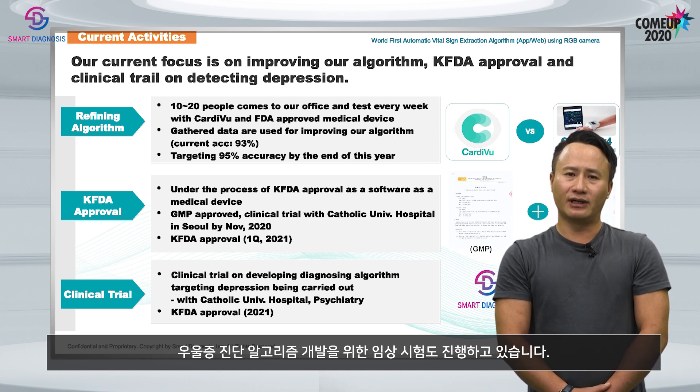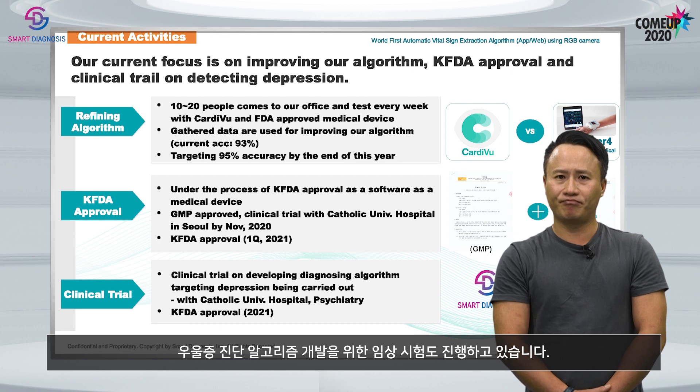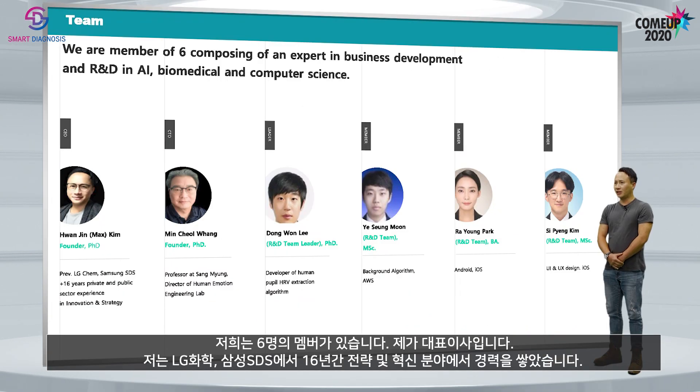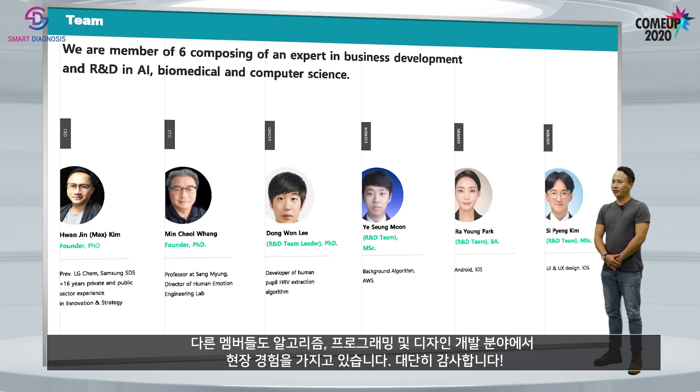We are also doing a clinical trial on developing diagnosing algorithms for depression. We are a team of six. I am the CEO with 16 years of experience at LG Chemical and Samsung SDS in building strategy and innovation. Our CTO is currently a professor at Sangmyeon University, with 25 years of experience in biomedical and human-computer interaction. Other members also have field experience developing algorithms, programming, and design.